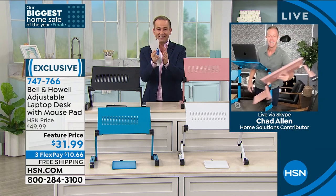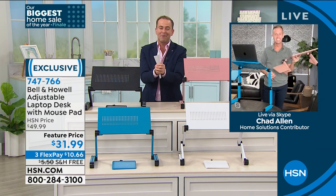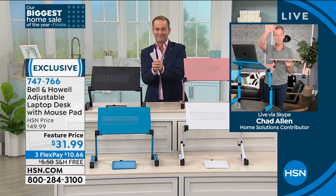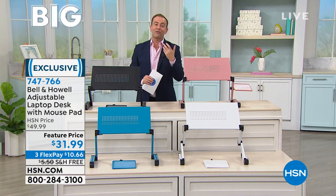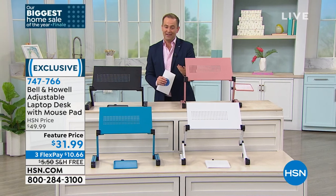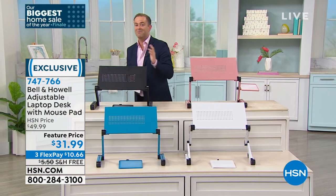Chad, I'm going to see you then — I'm excited about it, my friend. Thank you for being a part of our show tonight. Stay in the ordering process for yours: free shipping and handling, $31.99, and of course three flexible payments as well.